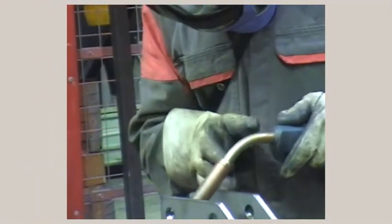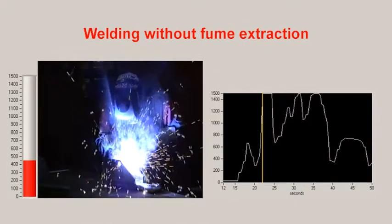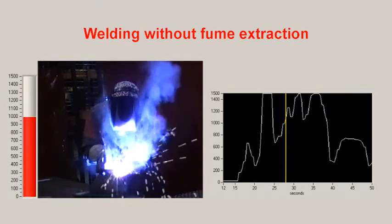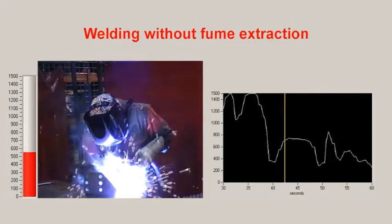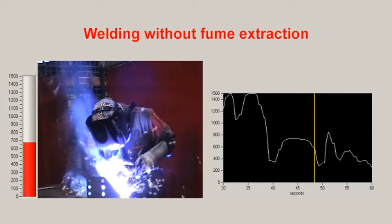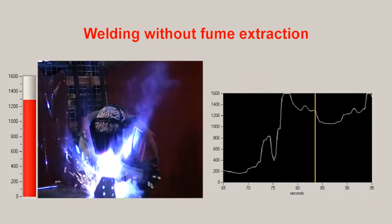First you will see welding with a conventional welding torch without fume extraction. The welder demonstrates three welding positions: first welding above the hand, and second welding below the hand. The red bar and graph reflect the amount of welding fume that is inhaled by the welder.